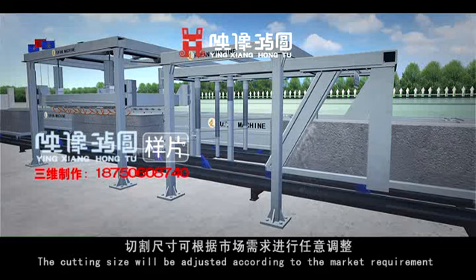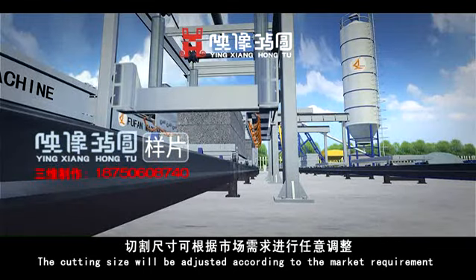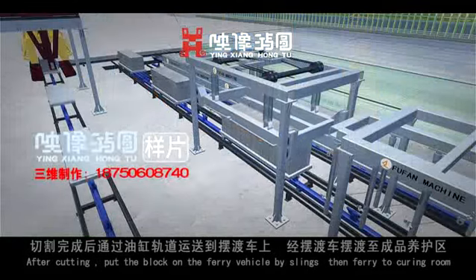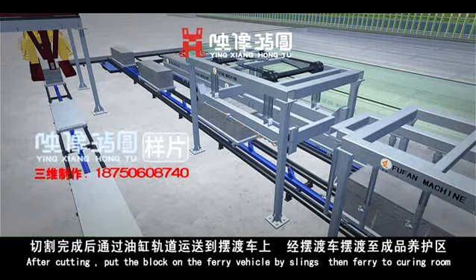The cutting size is adjusted according to the required specifications. After cutting, the block is pulled onto the ferry vehicle by slings and ferried to the curing room.